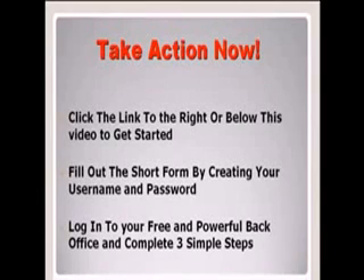What I need you to do now is take action. Click the link to the right or below this video to get started. Fill out the short form by creating your username and password, then log into your Free and Powerful back office. Complete the 3 simple steps and your account will be credited with $50. I wish every single person the best of luck in their business ventures — I'll see you all at the top.